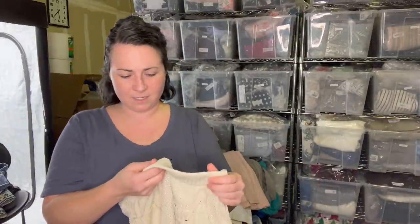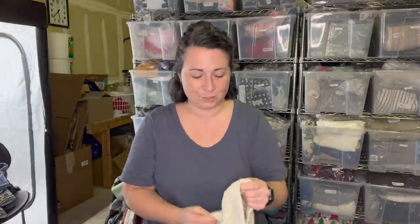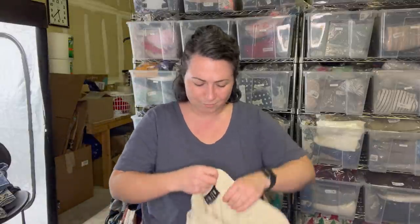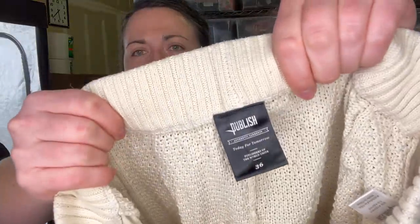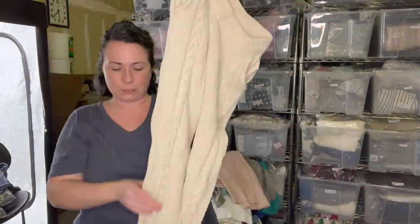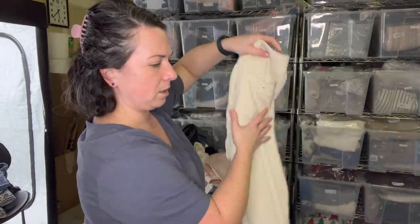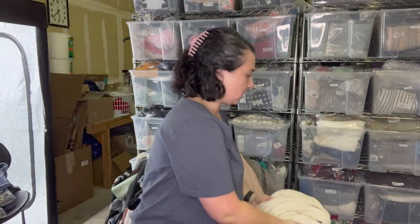This is a new to me brand - Publish. I didn't even look up comps because I was like, these just look amazing. I don't have to know the comps to know it's probably good. I'm guessing these are men's size 36. Look at them - they're like cable knit joggers. So cool.